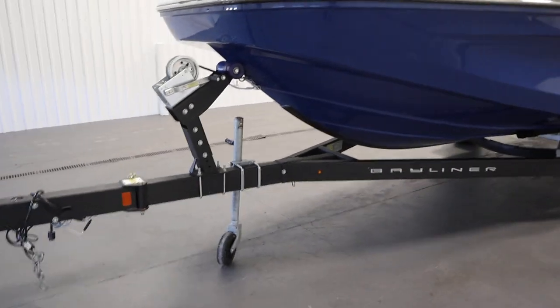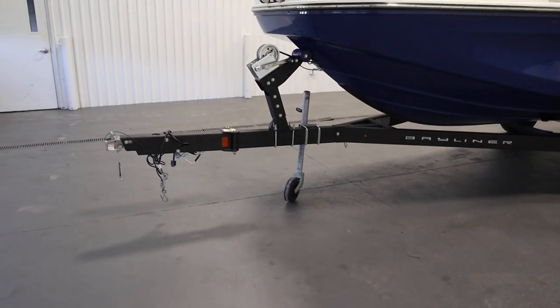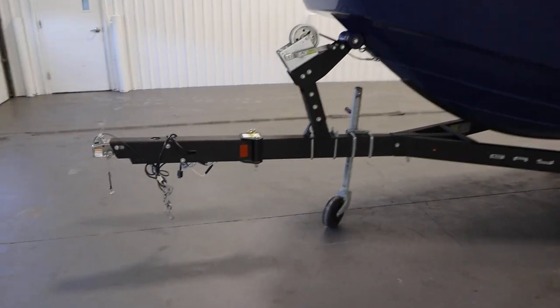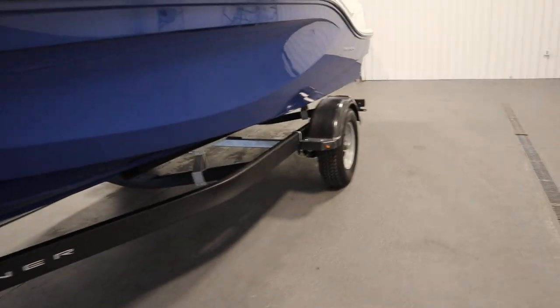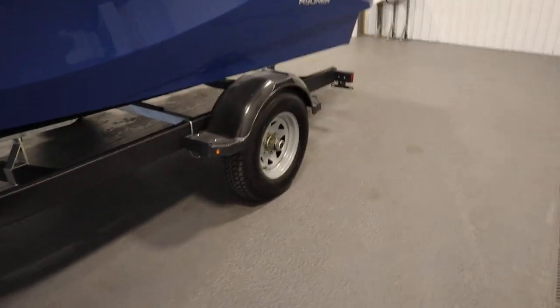It comes on a Caravan bunk trailer with swivel jack, swing tongue, surge disc brakes, and composite fenders with steps.